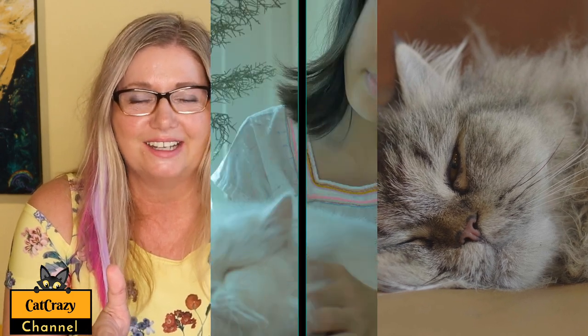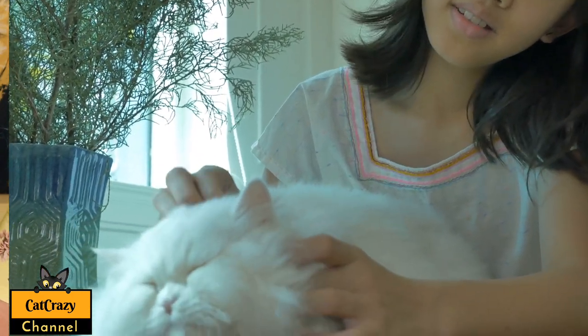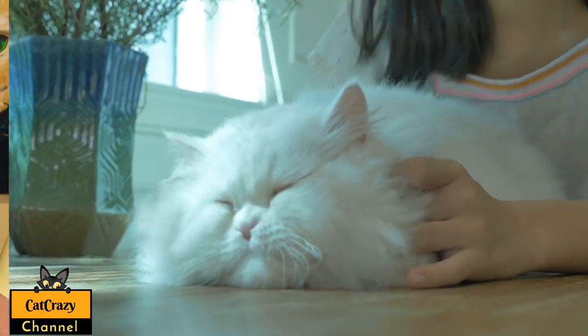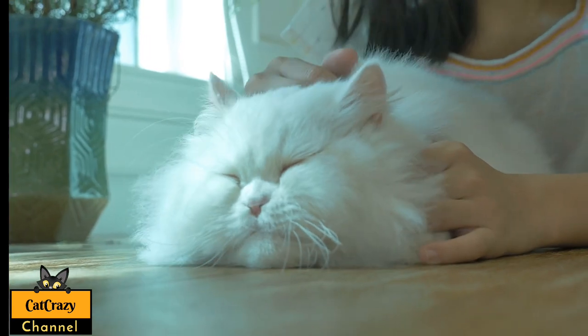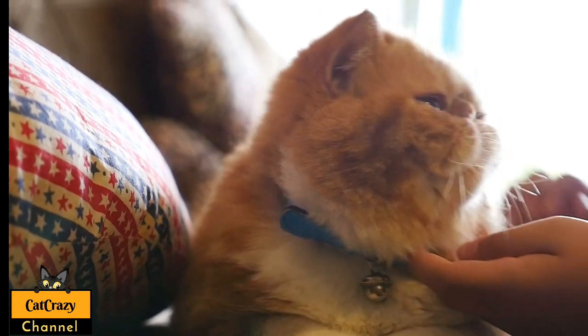There are two different kinds of Persian cats. One is the traditional Persian cat, which has a normal long nose and beautiful long fur — she's also known as the doll face. Very beautiful cat. And then there is the show cat, which has a really round face, small ears, and a very short nose.